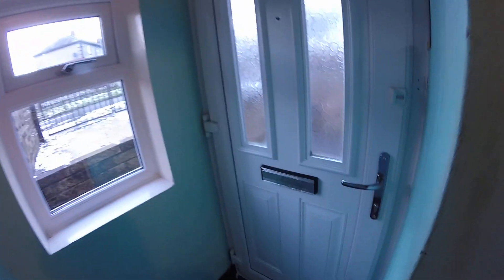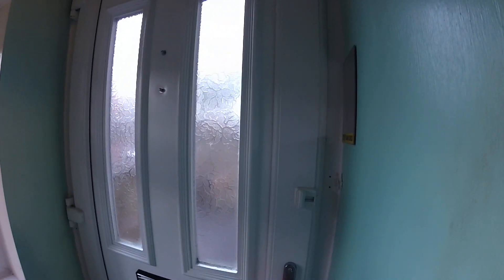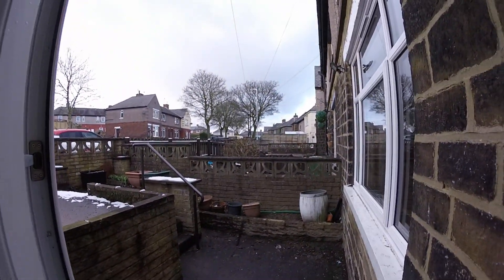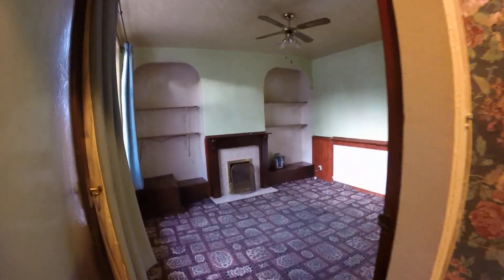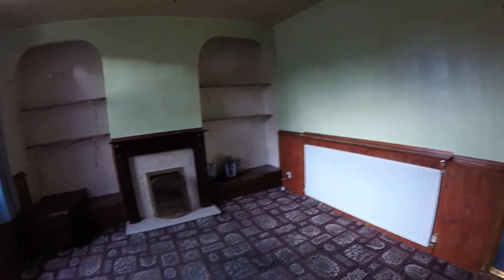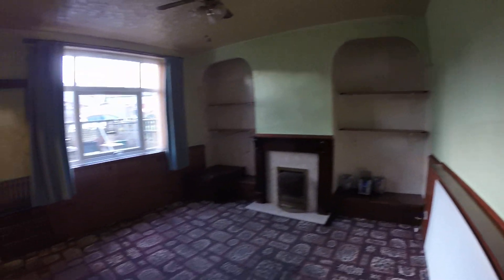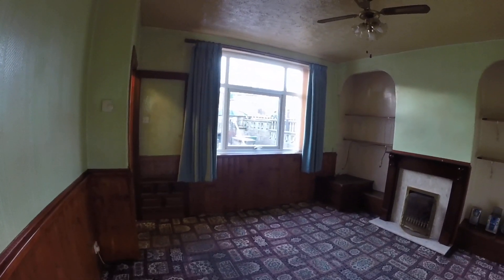This is the front door you come in through — it's like an entrance porch. There's a double glazed door into your vestibule and then you're into the living room. You've got your central heating radiator and what looks like a living flame gas fire.